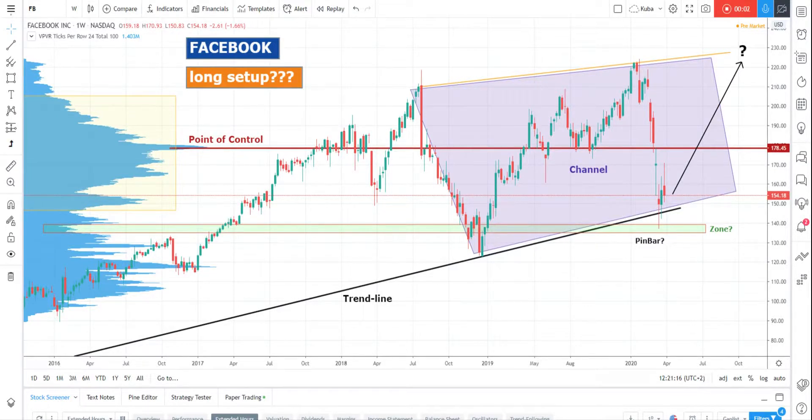A very strong support level in the Facebook market provides an opportunity to enter a long trade. Hello guys, it's Jacob from Finite, and we will analyze this market to find a decision on whether it's good to enter a trade or not.